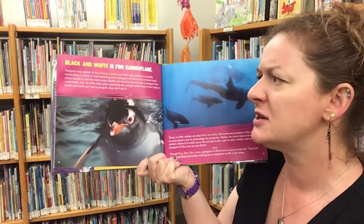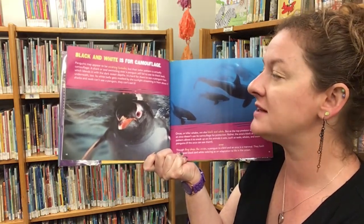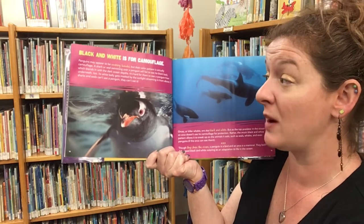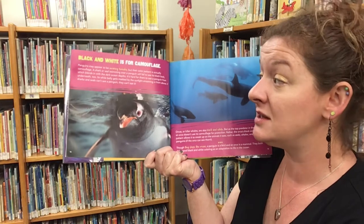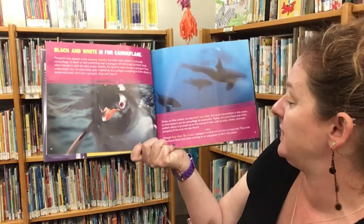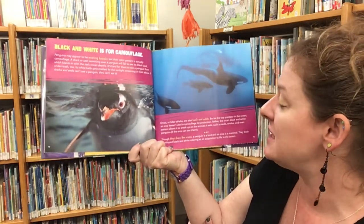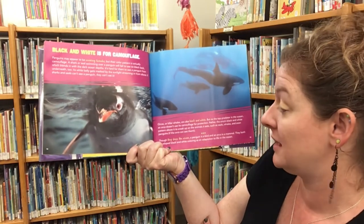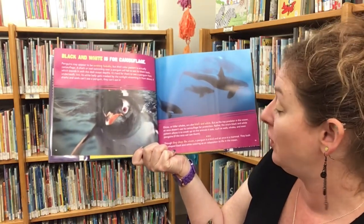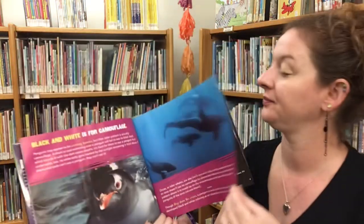Black and white is for camouflage. Penguins may appear to be wearing tuxedos, but their color pattern is actually camouflage. A shark or seal swimming over a penguin will fail to see its black back, which blends with the dark ocean depths, and its white belly gets masked by the sunlight from above. Orcas, or killer whales, are also black and white, but as the top predator in the ocean, an orca uses its camouflage not for protection but to sneak up on the animals it eats, such as seals, whales, and even penguins. A penguin is a bird and an orca is a mammal — both developed black and white coloring as an adaptation to life in the ocean.